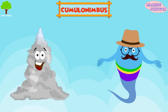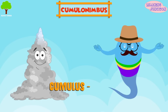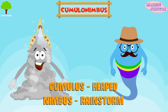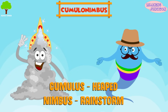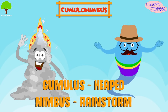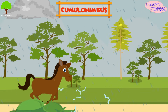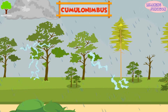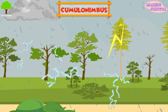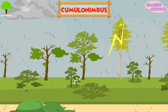Cumulonimbus. Cumulonimbus comes from the Latin word cumulus, meaning heaped, and nimbus, which means rainstorm. They're called the king of clouds because of their icy anvil-shaped top. As the name indicates, these clouds are associated with extreme weather, such as heavy torrential downpours, hailstorms, lightning, and even tornadoes. You can see that a cumulonimbus cloud is very dangerous.